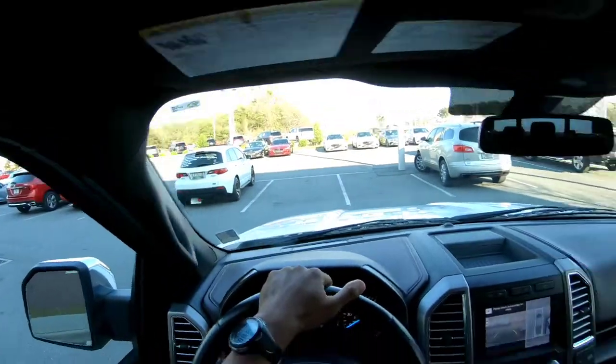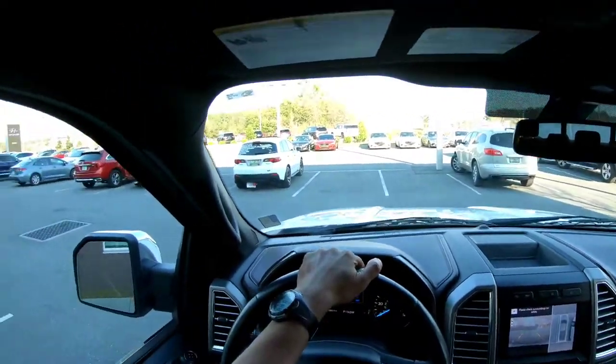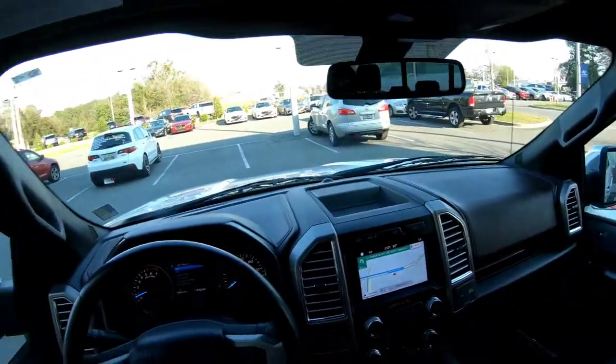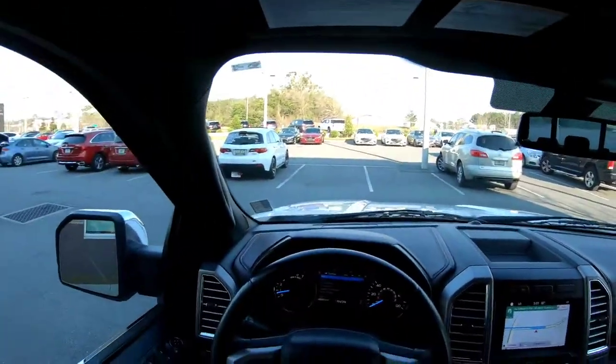So if you're looking for an F-150 here in the Tallahassee, Florida community, come by and check this thing out. There go my boy James and all of them over there chilling — I'm going to holler at him in a minute.